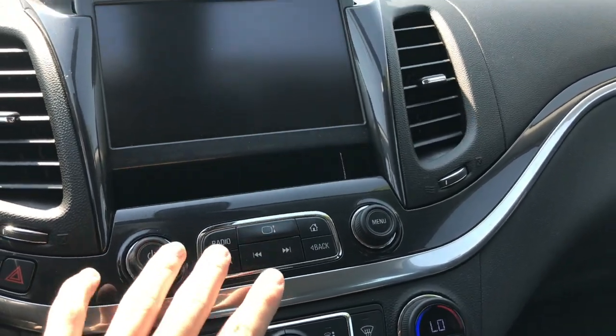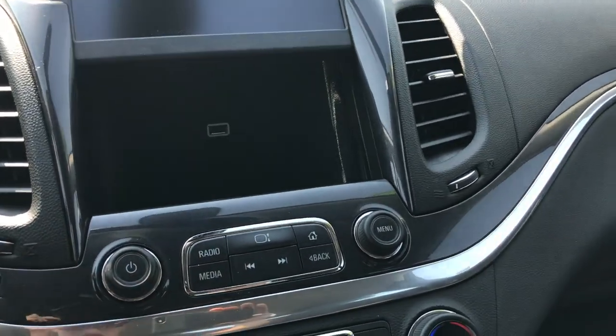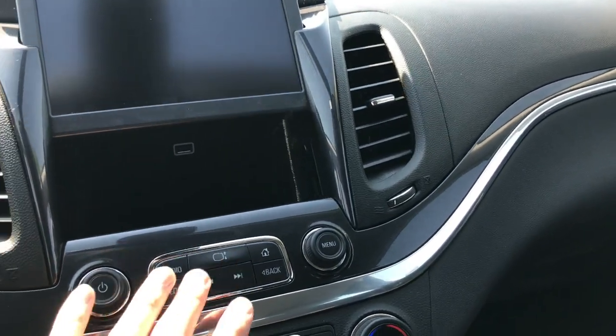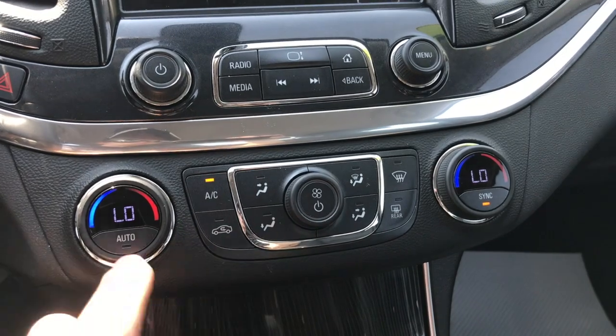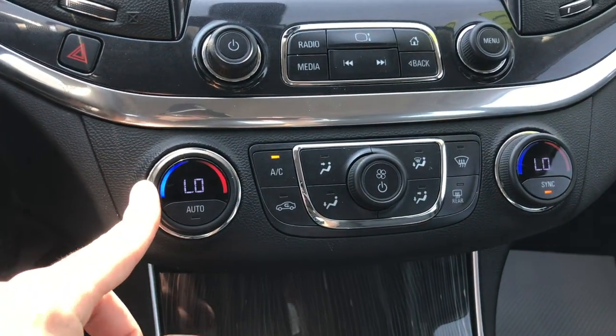If you hit this button right here, you've got access to a hidden storage compartment with a USB port if you want to plug in your phone and keep that nice and hidden. Down below, dual zone climate controls with the LCD display showing your temperature.